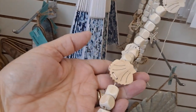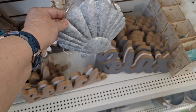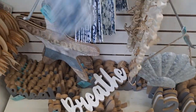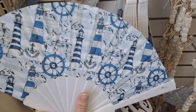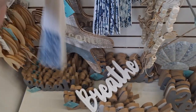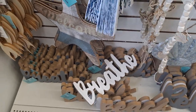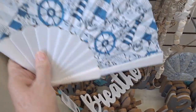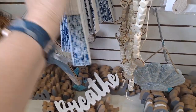Here are the wooden beads, metal sculptures. That seems to be the only pattern. Very cute. Welcome.